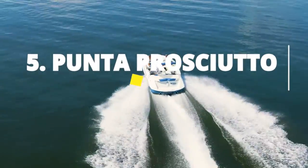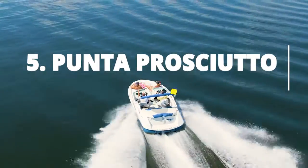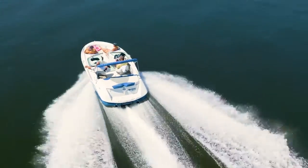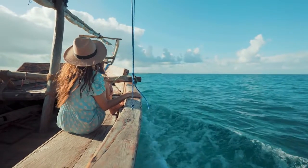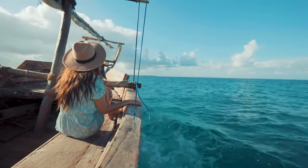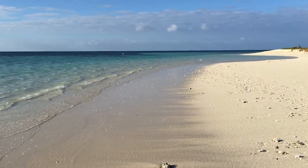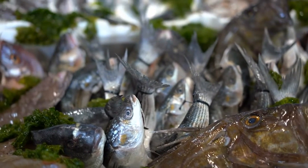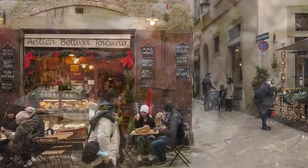Take a boat tour to explore the old fishing village of Punta Prociotto. If you're a fan of picturesque coastlines and quaint little fishing villages, Punta Prociotto is a destination that should be on your radar. Located in Italy's Puglia region, this old fishing village can be explored by taking a boat tour. You'll be treated to stunning views of the coastline as you make your way to Punta Prociotto's charming harbor. Once you're there, you can stroll around the village and indulge in some freshly caught seafood at one of the local restaurants. It's time to set sail and discover the treasures that Punta Prociotto has in store for you.